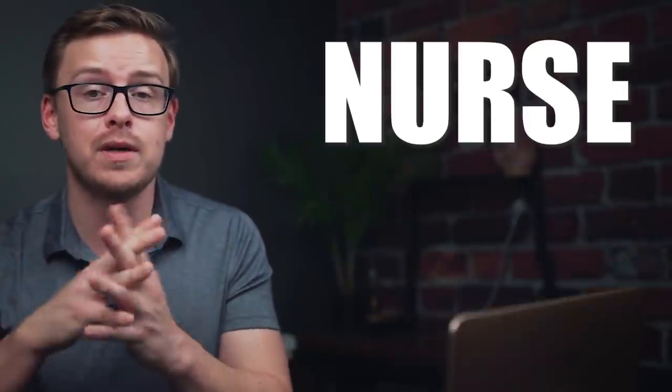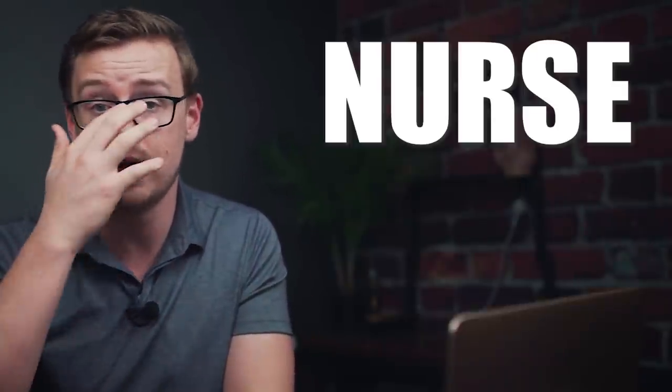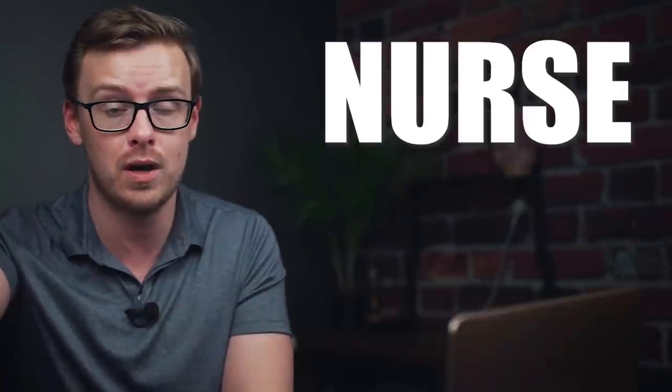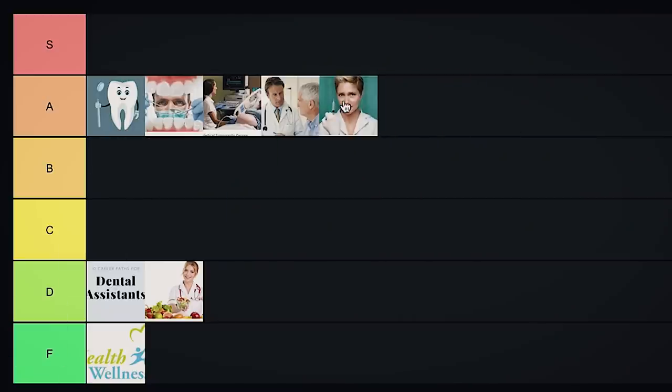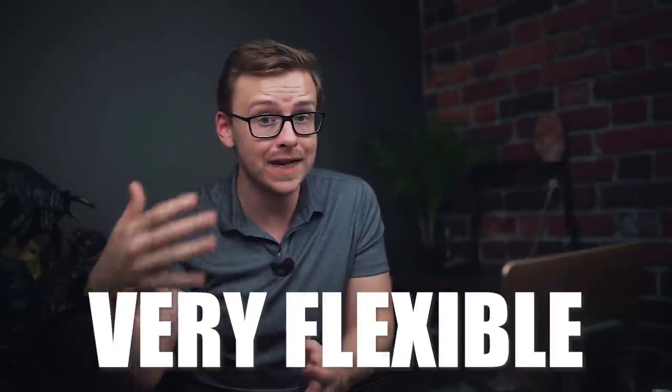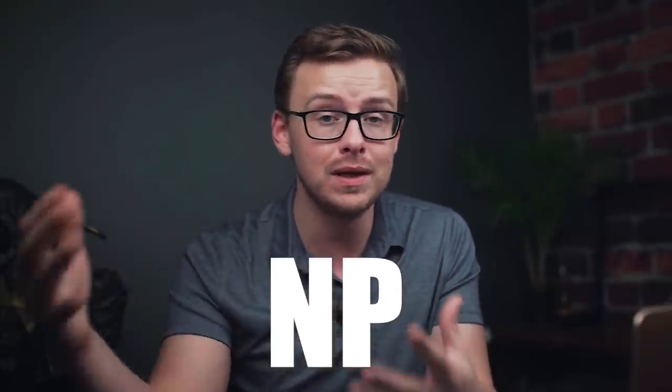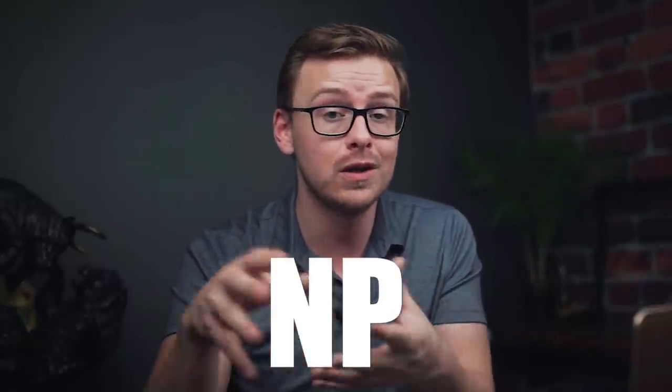Next on the list is nurse, and this is one where you have options at pretty much every level — an associate option, a bachelor's option, a master's option, and even a doctorate option. I'm going to put all of them into A tier — really solid options and very flexible. You can get your associate's, work a little bit, go back and get your BSN, work a little more, go back and get your master's and become an NP, then work more, go back and get your doctorate and become a DNP. I really love how flexible nursing is.